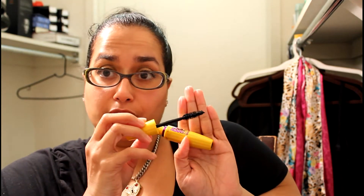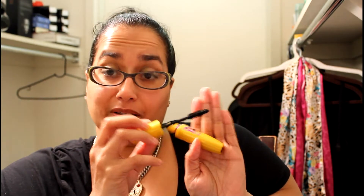I also have the Colossal Volume mascara in waterproof — this is what it looks like. Riz Rose here on YouTube — hi Riz — she recommended this mascara and I absolutely love it. I'm wearing it right now on my upper eyelashes.